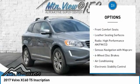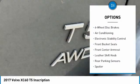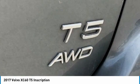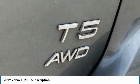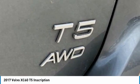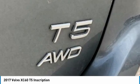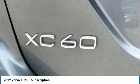AWD, four-wheel disc brakes, eight speakers, ABS brakes, air conditioning, alloy wheels, AM/FM radio, Sirius XM, anti-whiplash front head restraints, auto-dimming door mirrors, auto-dimming rear-view mirror, automatic temperature control, blind spot sensor (BLIS) with lane change merge aid warning, brake assist, bumpers body color, CD player, compass.